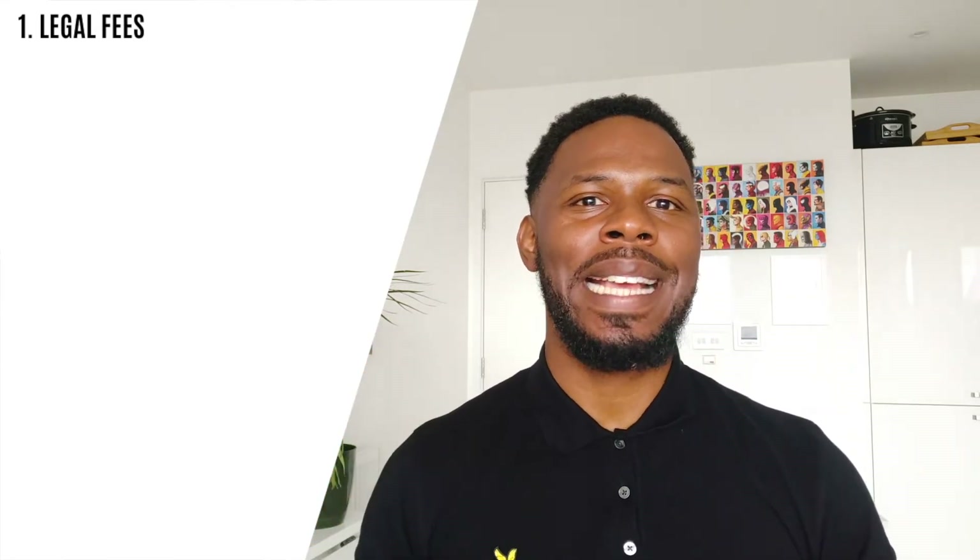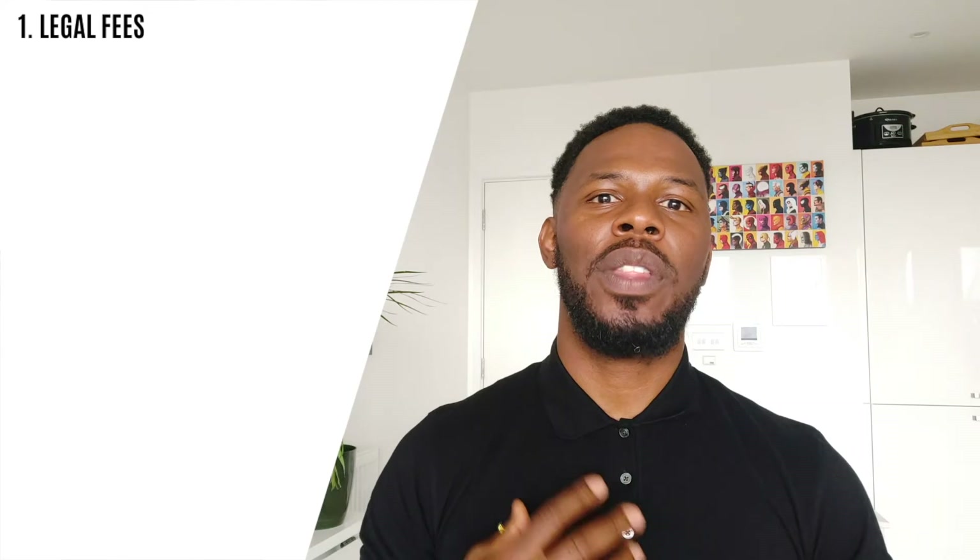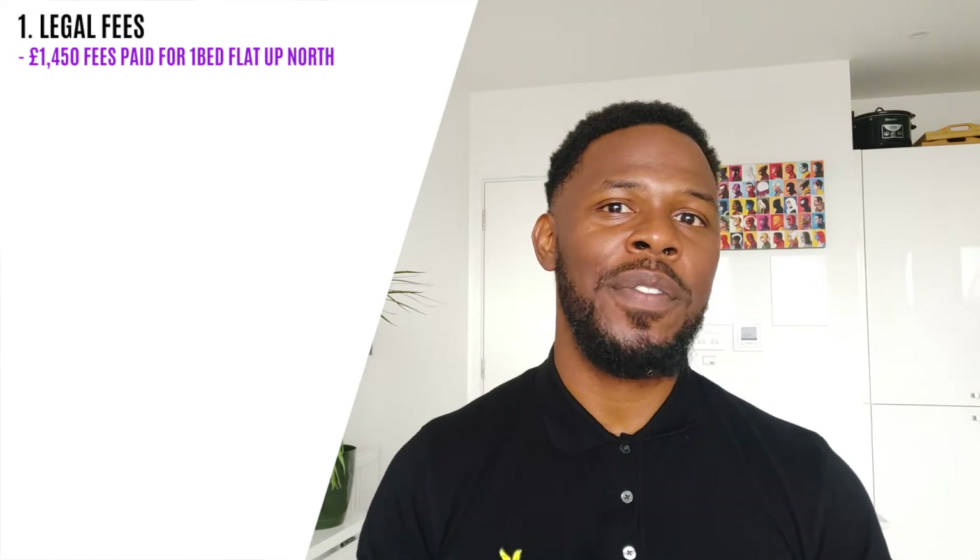There may be more legal work to do if you were buying, say, a listed castle in Hertfordshire — that would be the dream — versus buying a one-bed flat in Deptford. There's more work to do in one case than the other. It also depends on the location of your property — this is a big one. As you saw in my last video, I buy up north, and generally the legal fees have been less than many of my friends who buy down south in London. So there are a few factors involved when it comes to legal fees. For what it's worth, on average for the two properties I've bought, which are one-bed flats up north, I've paid £1,450 in legal fees.